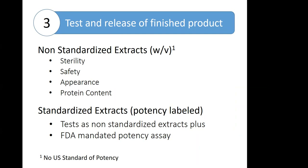Let's talk about standardization versus non-standardization. In general, we have two designations of allergen extracts: those that have no US standard of potency, referred to as non-standardized extracts, and these are typically labeled with weight/volume. These require testing for sterility, safety, appearance, and protein content. Standardized extracts are defined because there is a US standard of potency for this group, typically labeled with that potency measure. These get the same testing as non-standardized, plus the FDA-mandated potency assay.